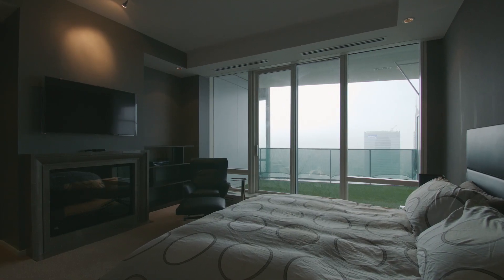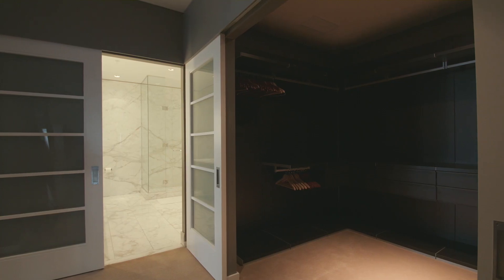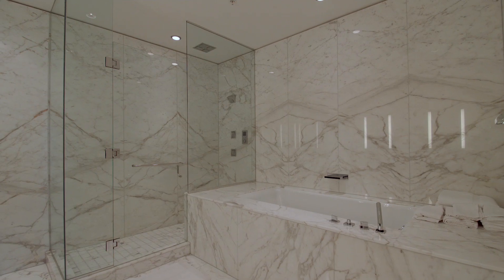The master retreat is complete with its own private balcony, a spacious walk-in closet and a stunning marble-walled five-piece ensuite washroom.